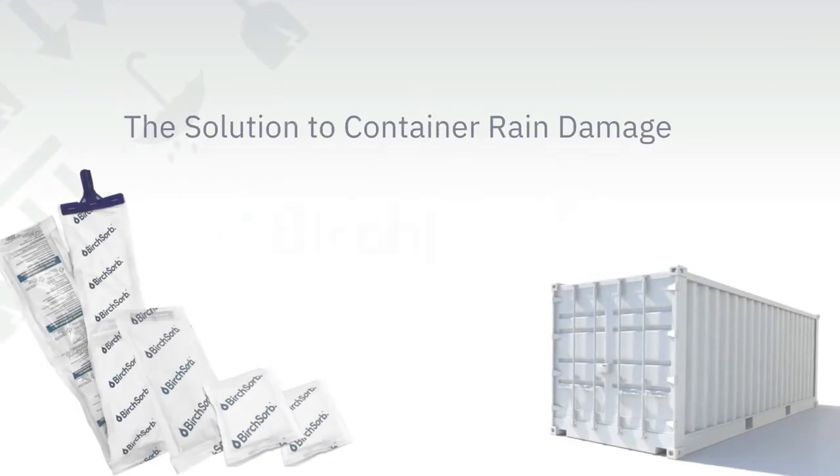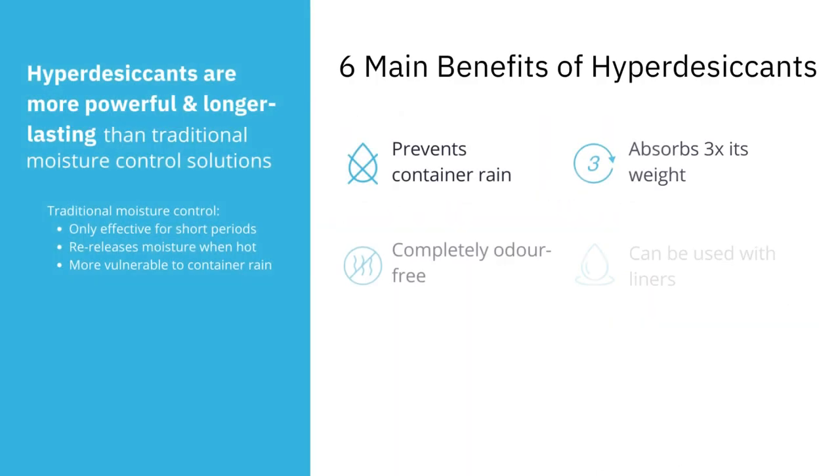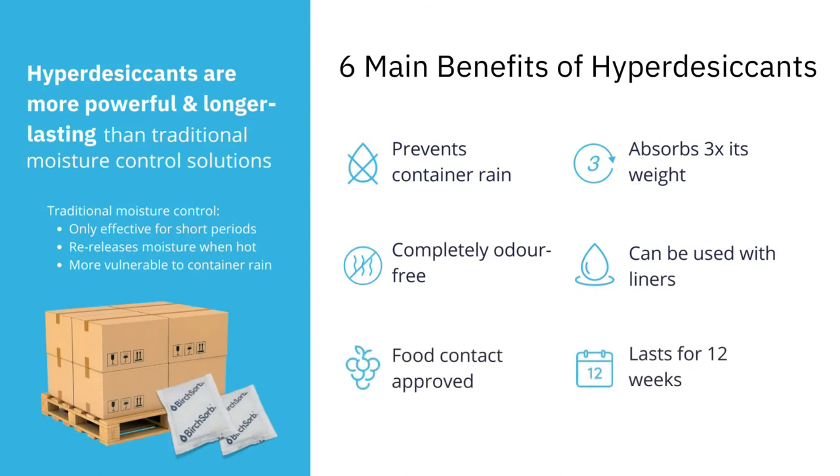Burge Sorb Cargo Hyperdesiccant is the solution to this problem. Unlike other traditional moisture controls, which are only effective for a short period of time and may re-release moisture when it's hot, Burge Sorb Hyperdesiccant's unique blend allows it to absorb and lock moisture three times its weight, ensuring no re-release. Burge Sorb is odor-free, suitable for food shipments, and can be used with liners. Ultimately, it was formulated for long journeys, promising performance that can last up to 12 weeks.